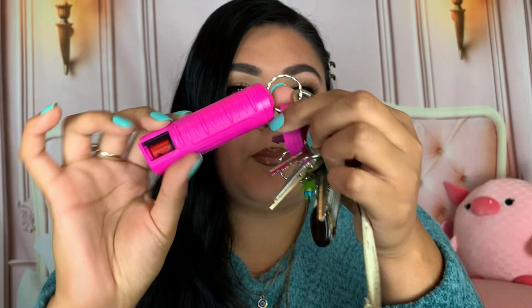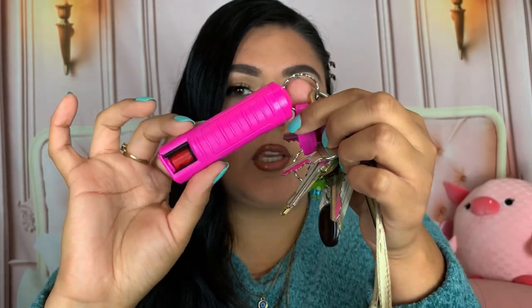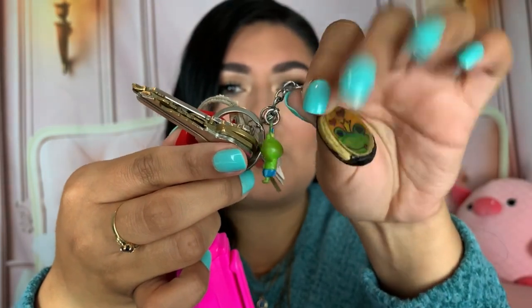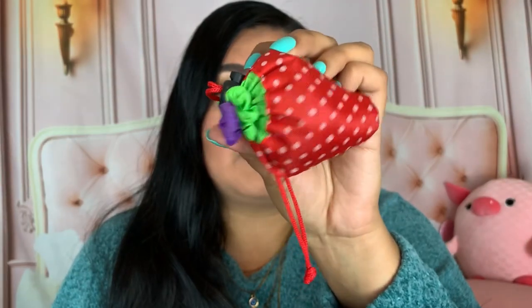I have a pepper spray on my keychain in hot pink that my sister gave me - it does work, I've tested it out. Definitely test it before putting it on your keychain so you know it works when you need it. I also have these cute little frog keychains with a crown. I carry a reusable bag that looks like a little strawberry - super convenient since a lot of places don't give plastic bags anymore.